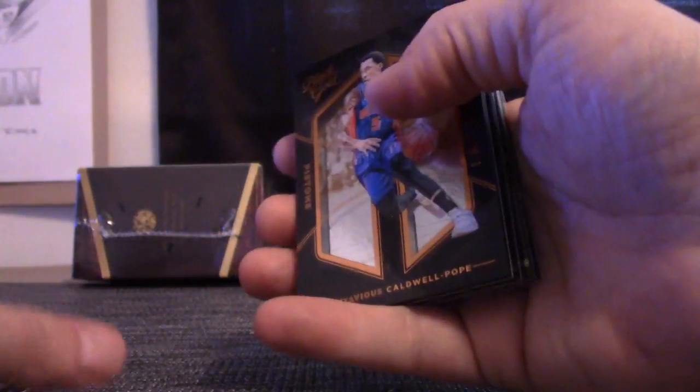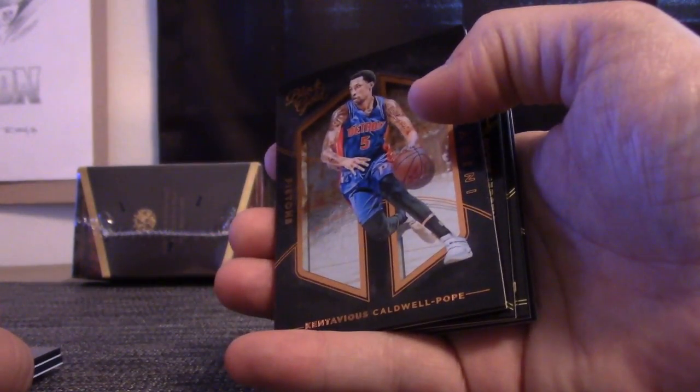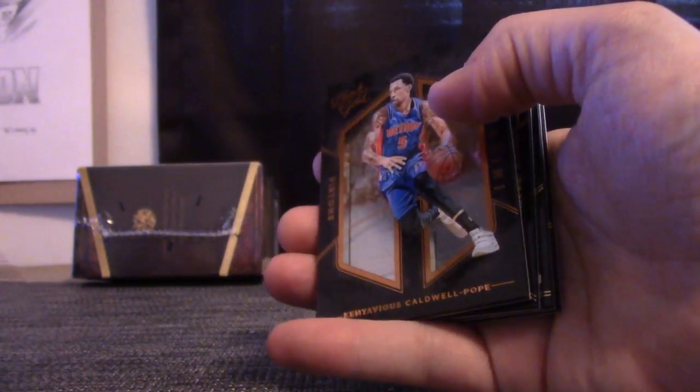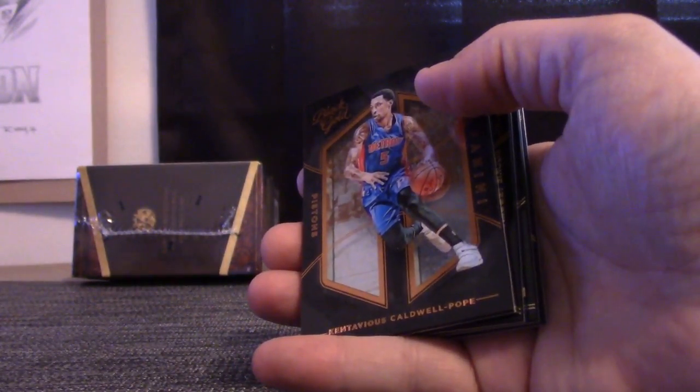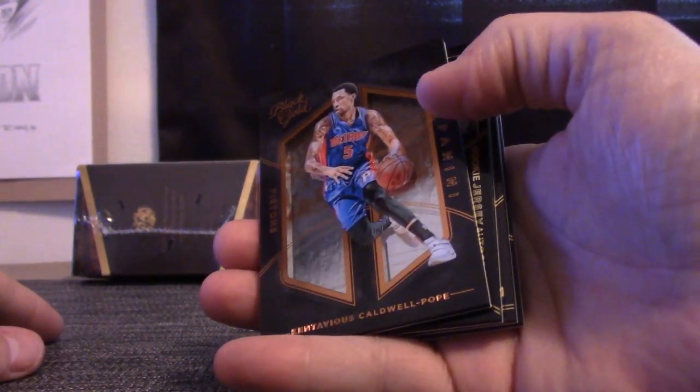You work at the Taco Bell — love that place. I saw the commercial the other day for the steak nachos. Work because I have to go try them — those things look killer. Have you tried the steak nachos yet?